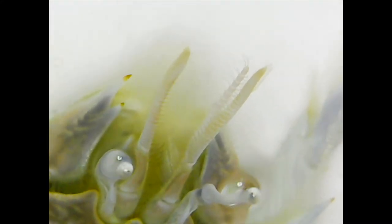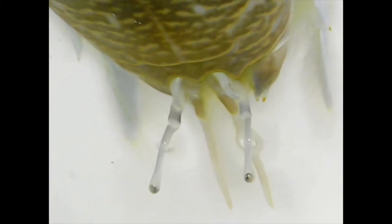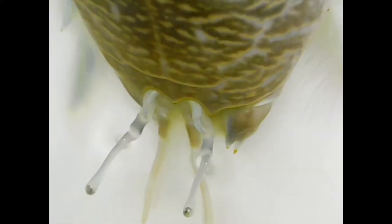They bury themselves in the sand where the waves break and leave their eyes above the sand. Some people fry them and say they taste great. They catch plankton with their antennae, and they dig the sand with their back legs so their eyes stay above the sand.